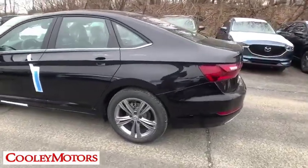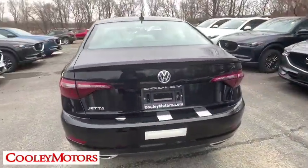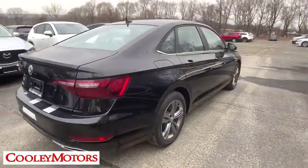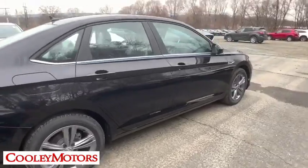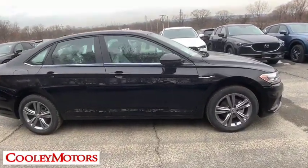Here are some of this vehicle's great options: traction control, dual airbags, power steering, four-wheel disc brakes, trip computer, electronic stability control, fog lights, heated front seats, power windows, rear window defroster, power moonroof, panic alarm.